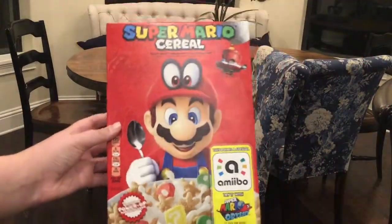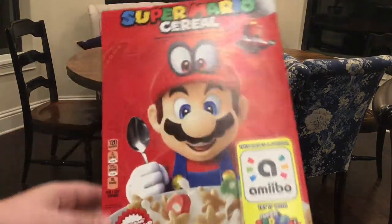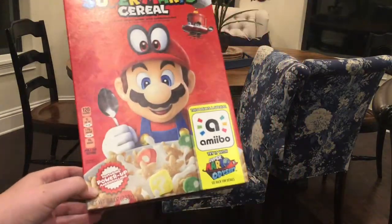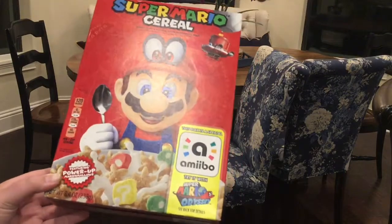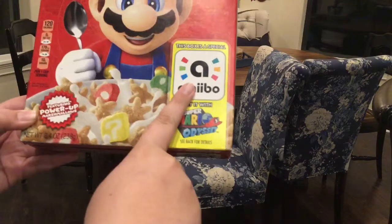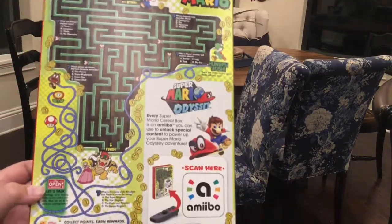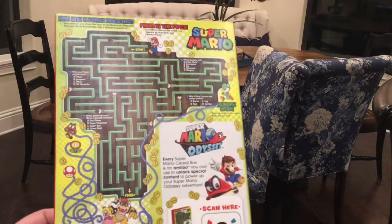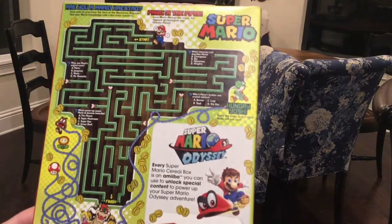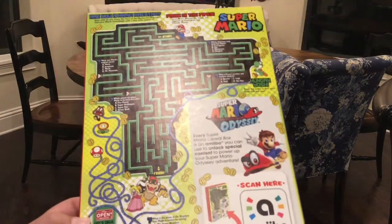So let's check out the box. We got Mario and Cappy — the Odyssey cereal — and it says it's featuring power-up marshmallows, which is probably like Fruity Pebbles. It says right here that the box is a special amiibo with Odyssey. And here we got some games, like questions about Mario and a maze with Yoshi. And here's where you scan if you want to use it as an amiibo — I haven't tried that yet, though.